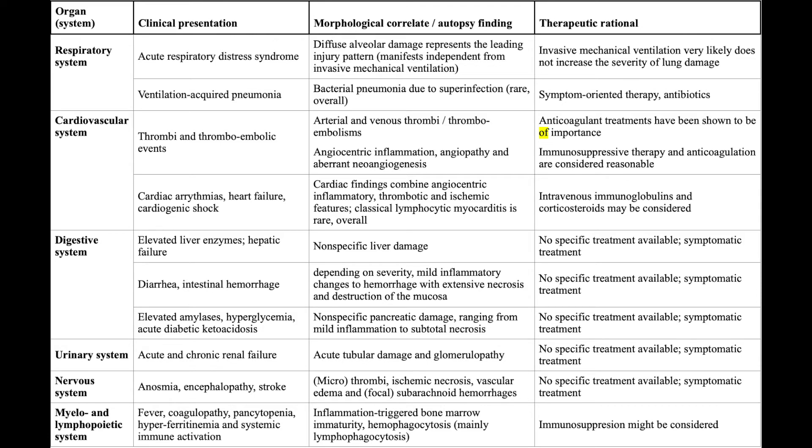In the cardiovascular system, we find thrombi, thromboembolic events, and cardiac arrhythmias. Thromboembolic events are due to thrombi formation and angiocentric inflammation, for which we can use anticoagulants and immunosuppressive agents. Cardiac arrhythmias due to angiocentric inflammation can be treated with IVIG or steroids.